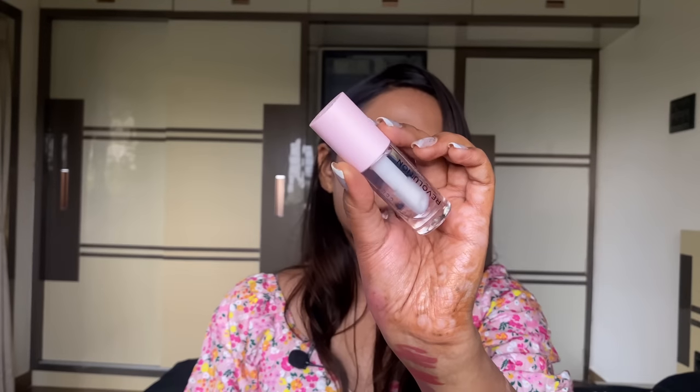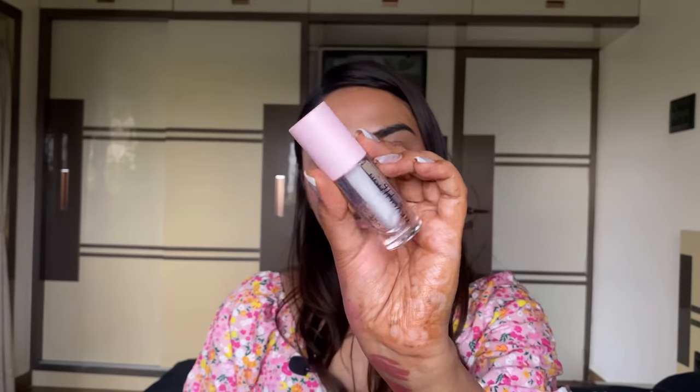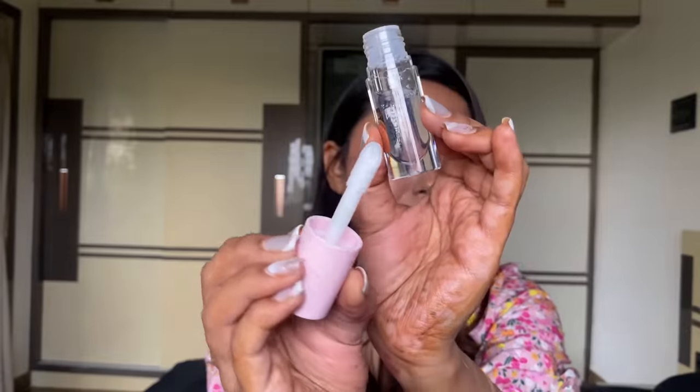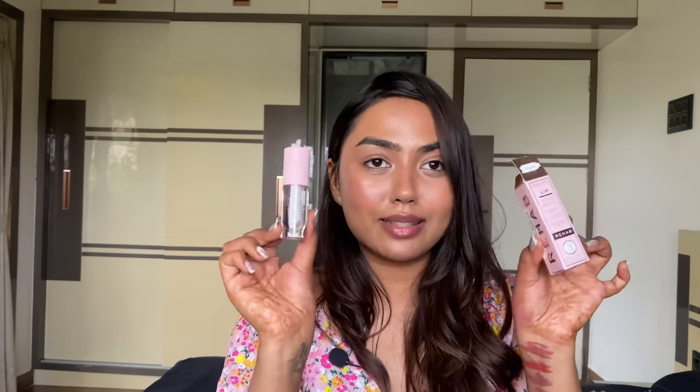I also received what I think is the Rehab Lip Serum — it's like a lip mask with a fat domed applicator which I love. It's a clear lip serum — perfect as an overnight lip serum. You can just apply it and leave it on your lips for ultra-hydrated lips the next morning. I like it.